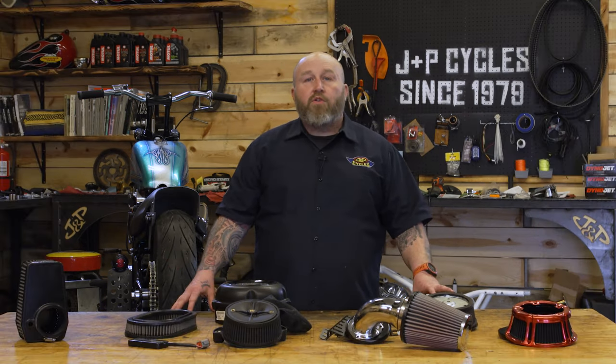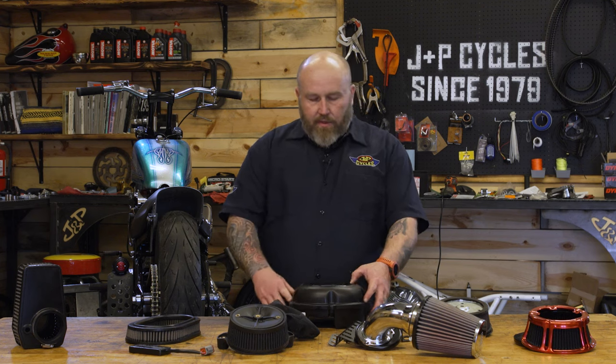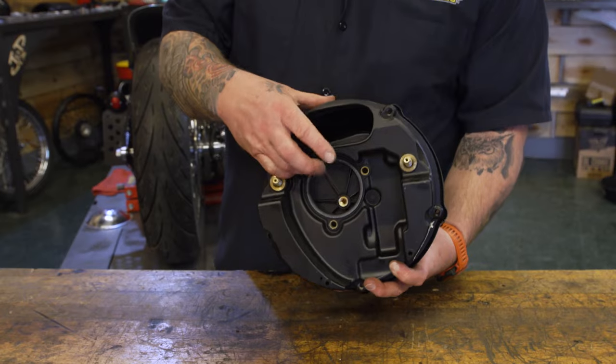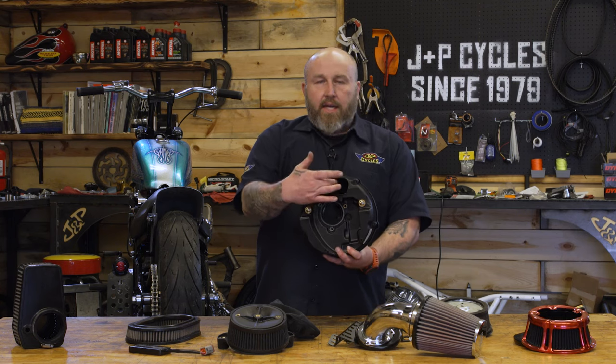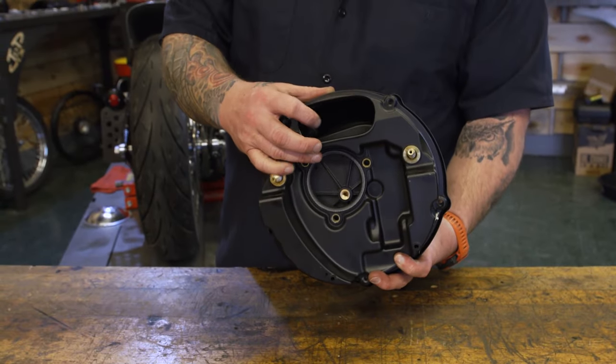Well, there are a couple of reasons. Let's start with some show and tell. Stock air cleaners generally are very, very restrictive, and this one is a perfect example. This is off a Milwaukee 8 Softail, and it is basically sealed up very, very tight. Here's the intake into the throttle body, and this is the only hole your poor motorcycle gets to breathe air from.